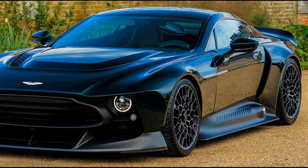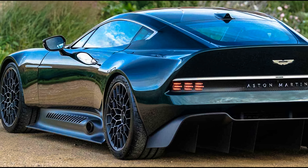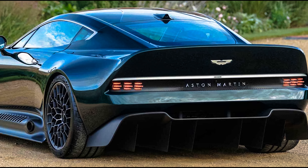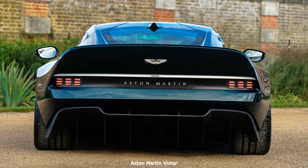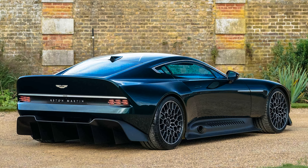The Aston Martin Victor is based on the One-77 chassis. It weighs less than an original One-77 and features GT4 levels of downforce. It is powered by a 7.3-liter V12 rebuilt by Cosworth, which delivers 836 bhp and 821 Nm of torque, making the Victor the most powerful manual Aston Martin ever. The unit is coupled with a 6-speed manual transmission supplied by Graziano.